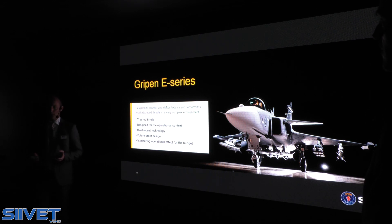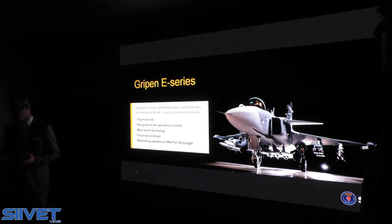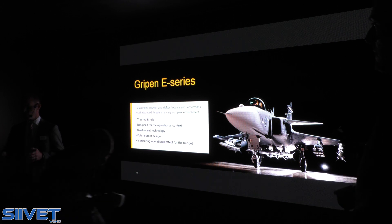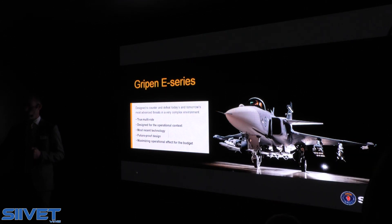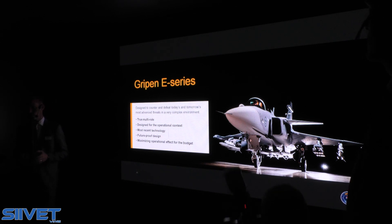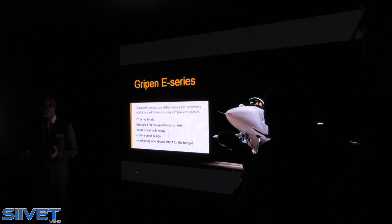With GRIPEN E-Series, we offer the very latest technology on board. There is no later aircraft design available on the market. We have worked a lot to make sure that not only today and with the coming years, but also for the long term, it shall be possible in a smooth and easy way to further enhance and develop. So we claim it's a future-proof design.